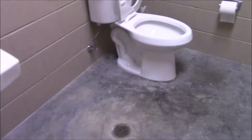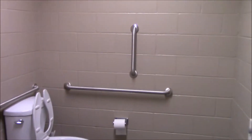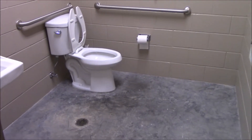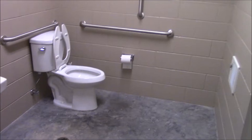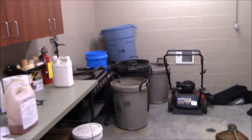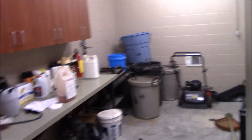Over here we have a restroom — it has an automatic light. When you're out in the bay and need the restroom this is the closest and quickest to get to, just a basic restroom. None of this bay is cooled — it is heated but not cooled.